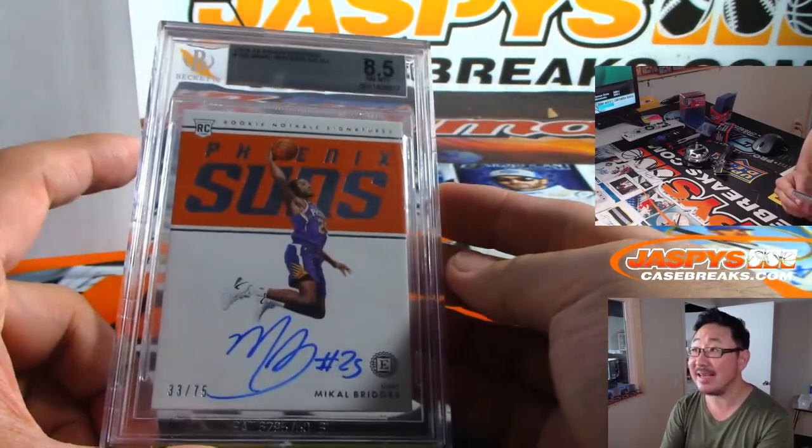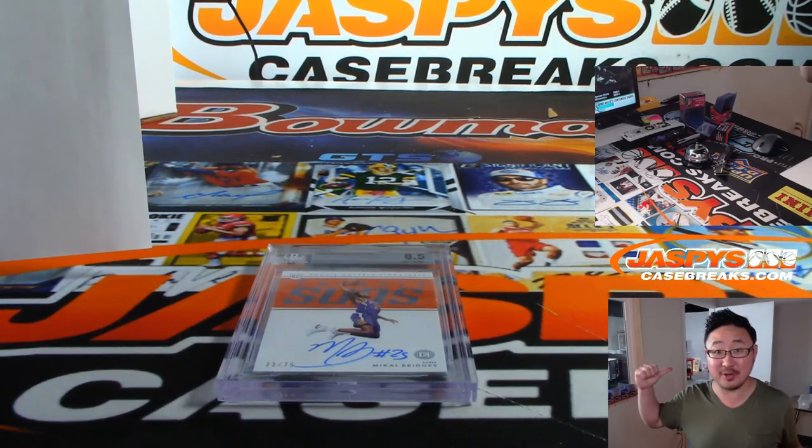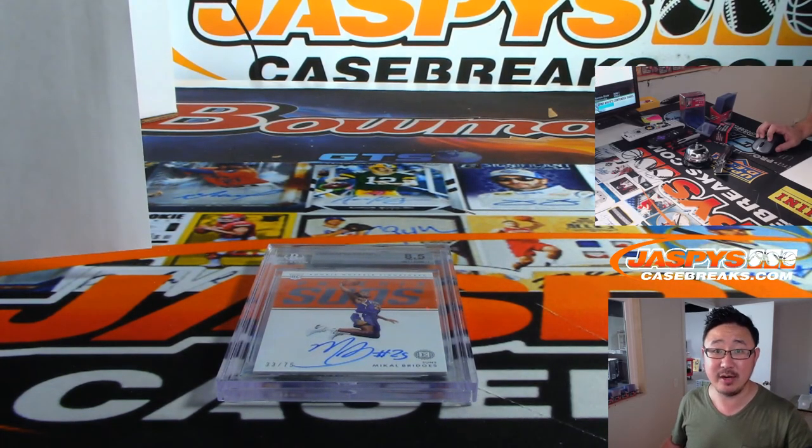There you go, folks. That's a nice little snack break right there. There's some more in the store, so check it out. JaspiesCaseBreaks.com. Let's keep chasing those big hits from 18 and 19. Thanks everybody — we'll see you next time. JaspiesCaseBreaks.com.